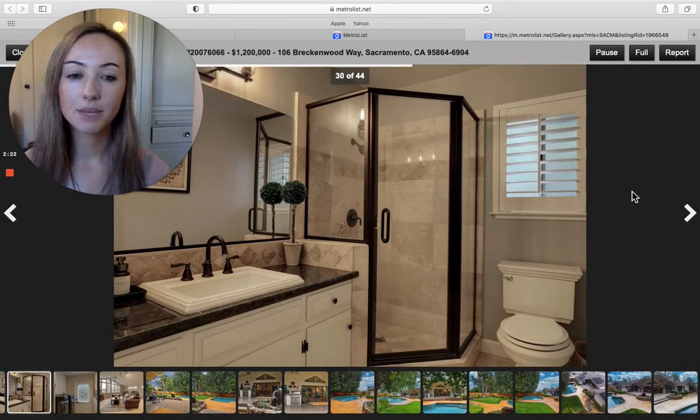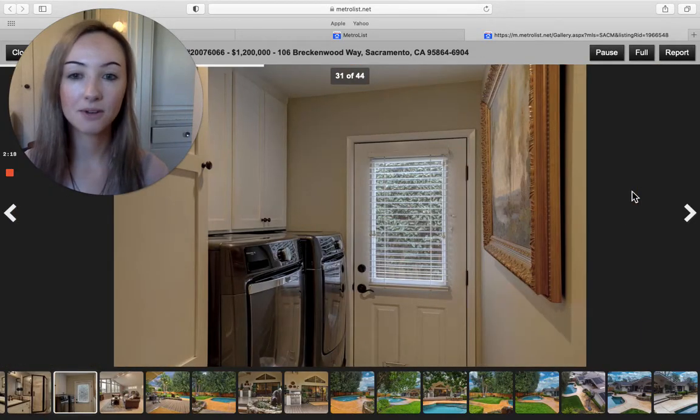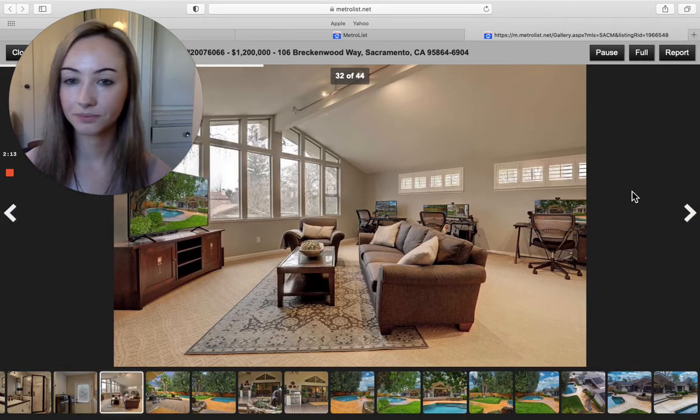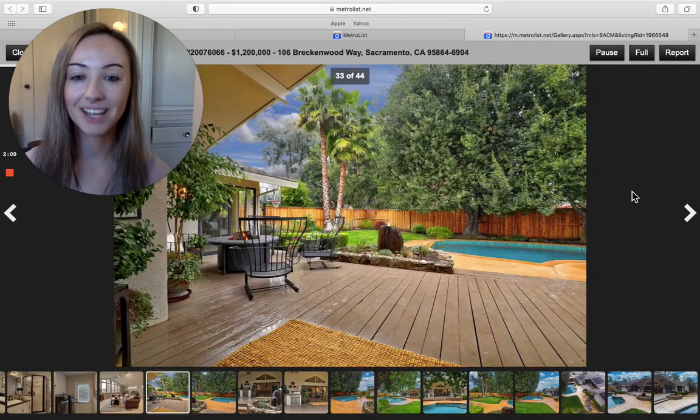And then a step-in shower. The backsplash is tile. And then downstairs, a laundry room. There's that big, sunny, open game room.